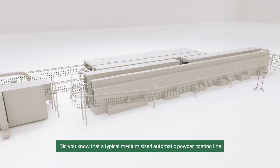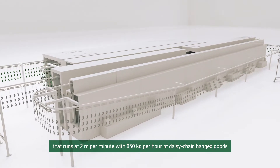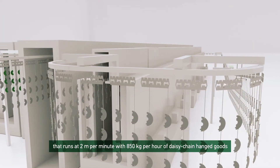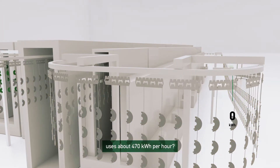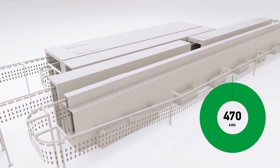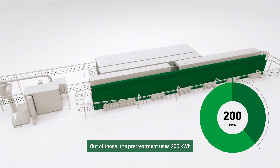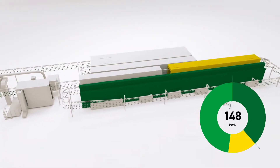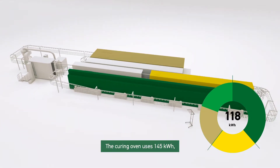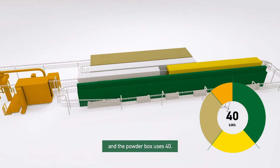Did you know that a typical medium-sized automatic powder coating line that runs at 2 meters per minute with 850 kilograms per hour of daisy chain hanged goods uses about 470 kilowatt hours per hour? Out of those, the pre-treatment uses 200 kilowatt hours, the drying oven uses 85, the curing oven uses 145 kilowatt hours, and the powder box uses 40.